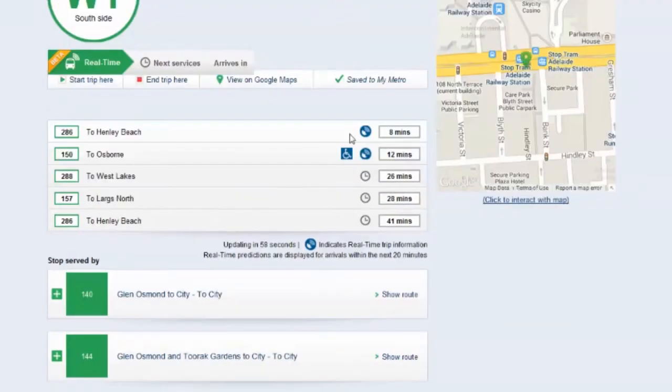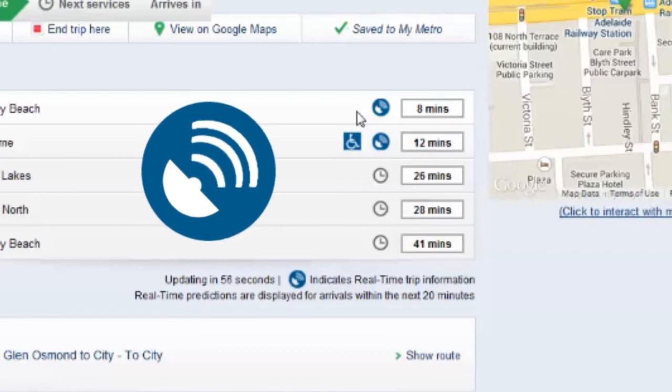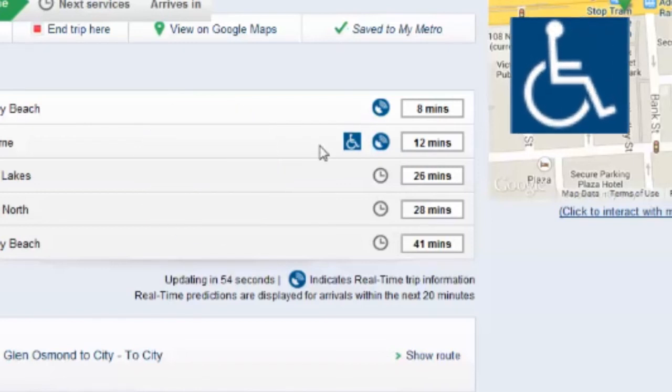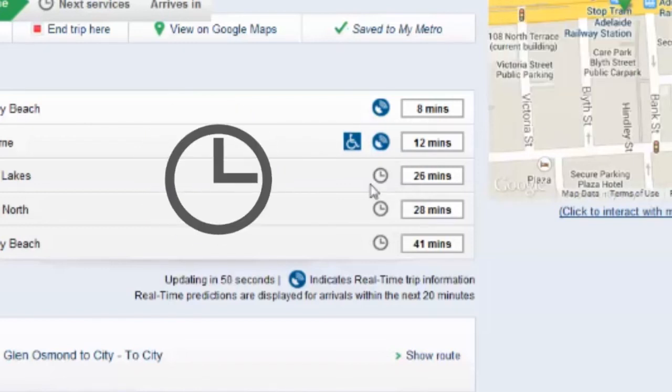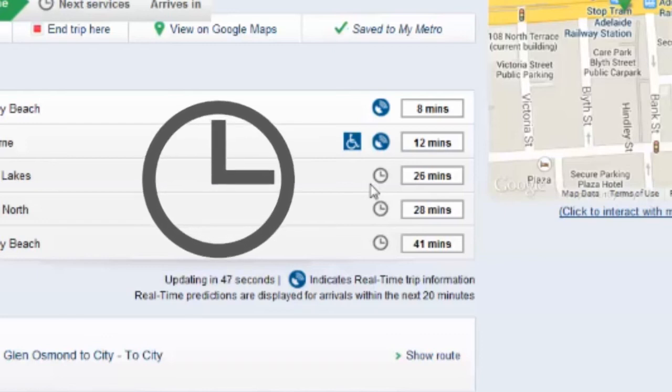The predicted arrival times are displayed. The blue circle is the real-time indicator, which means the service is real-time as tracked by GPS. The access symbol denotes known accessible services. The grey clock indicates services scheduled as per timetable.